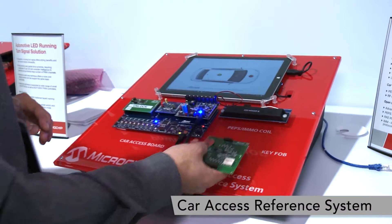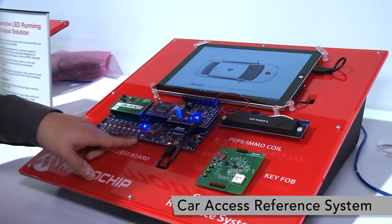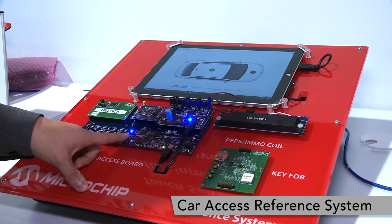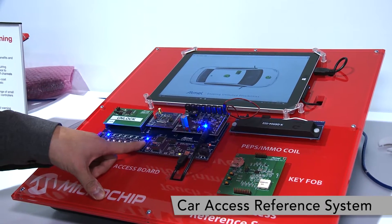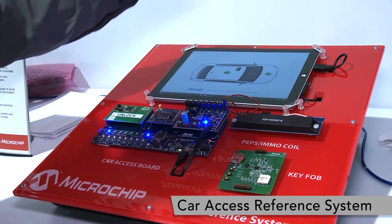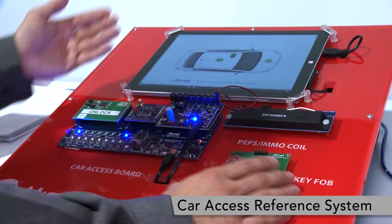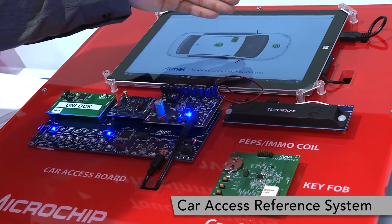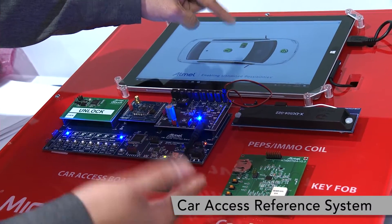As I enter the car, I can also press the start button to start the engine. Another feature we have is the capability to detect whether this key fob is inside or outside of the car. Right now it's showing that this key fob is inside the car.